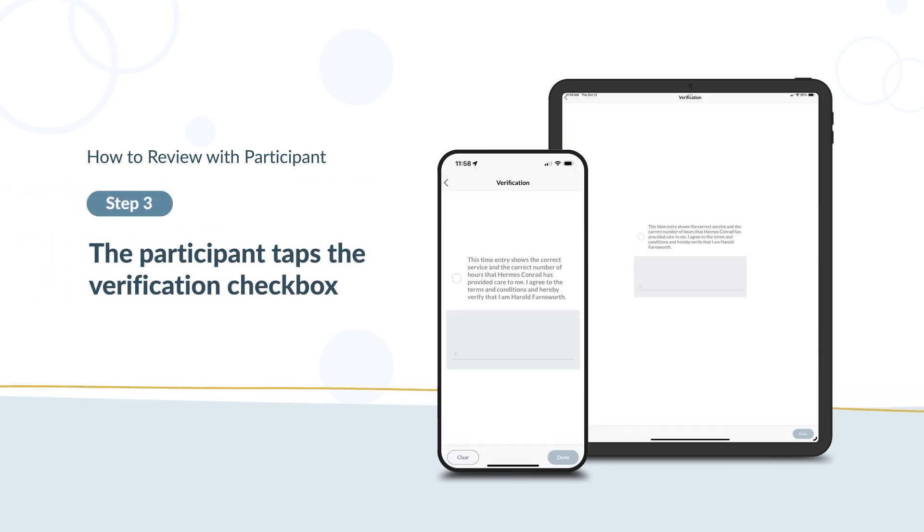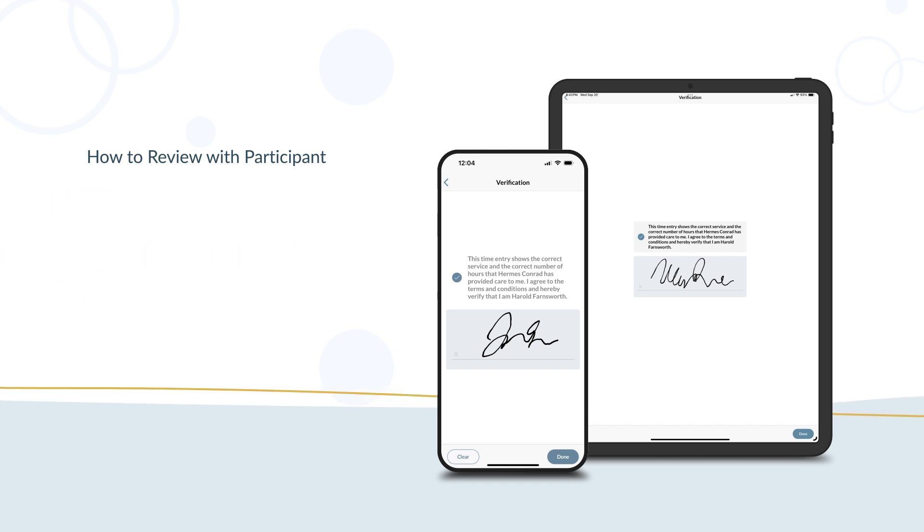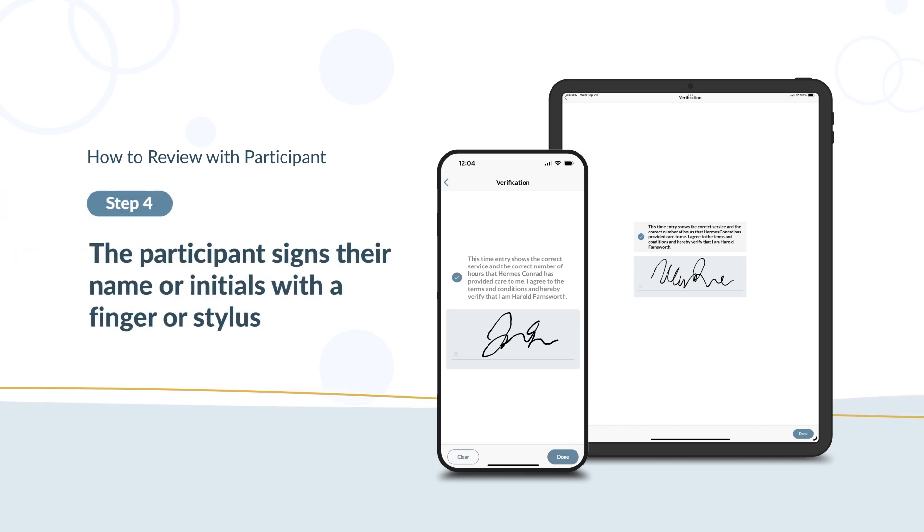Once a PIN is entered, a verification screen will appear. The participant taps the Verification checkbox. This confirms that they received your support and approve your time and mileage. The participant signs their name or initials with a finger or stylus. After signing, they tap the Done button.